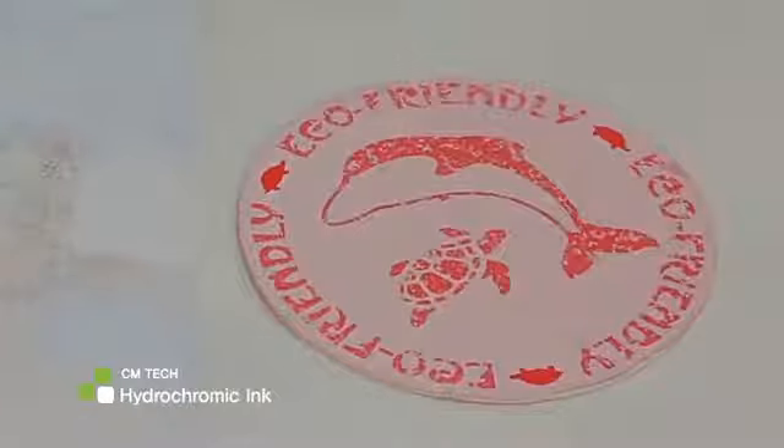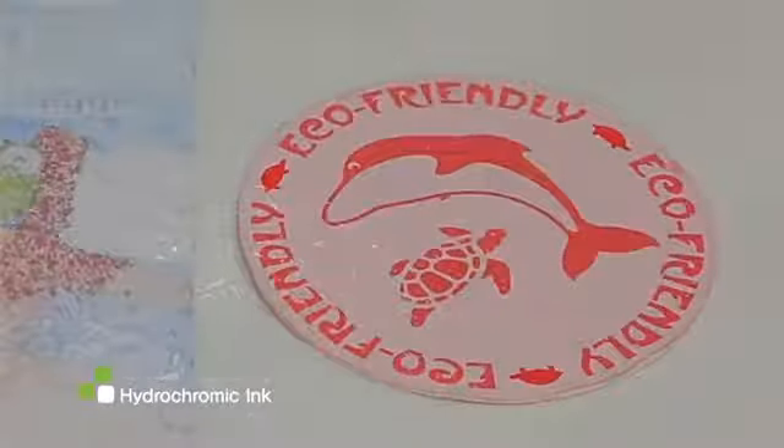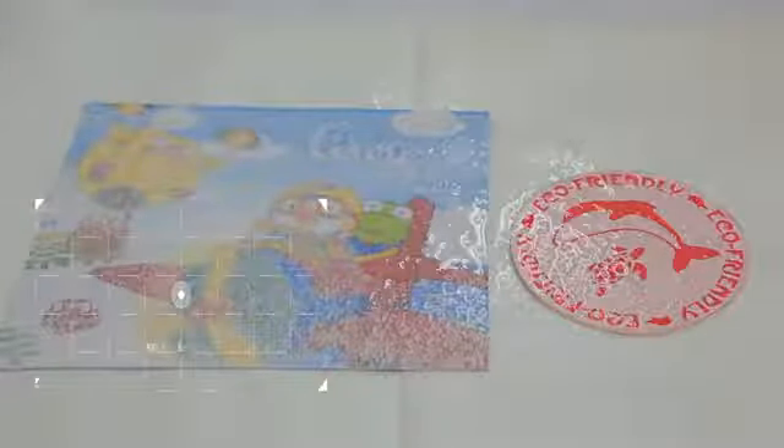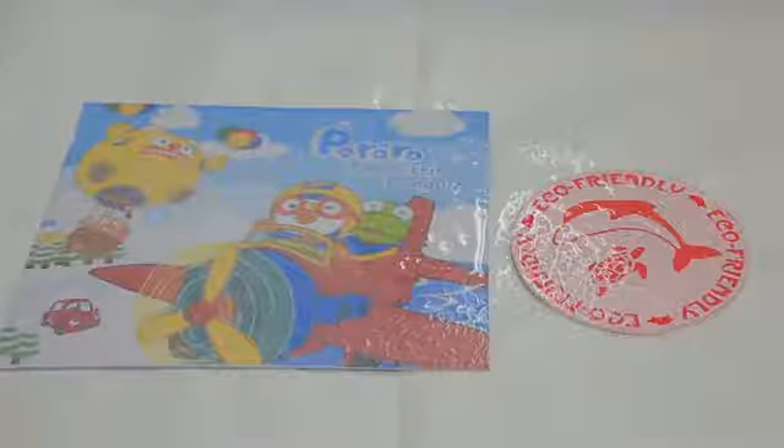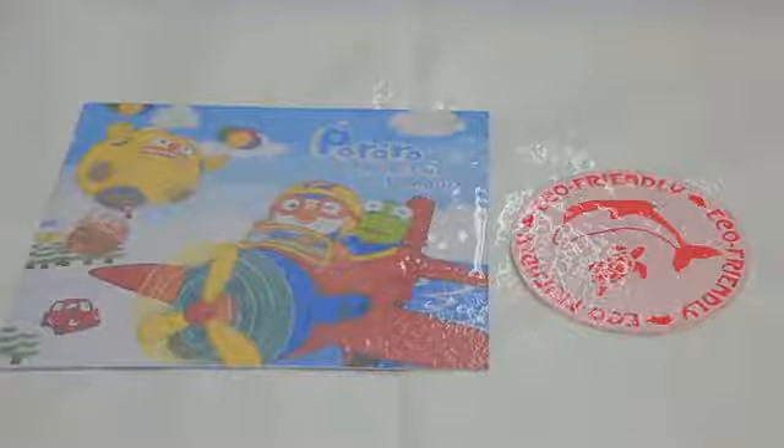We also use hydrochromic ink, which reacts to water, meaning the color arises when it touches the ink. This ink is used on coasters, umbrellas, drawing books, and so on. Additionally, we are planning to use this ink on other various products and, at the end, commercialize them.